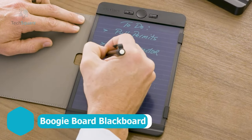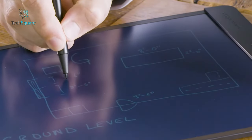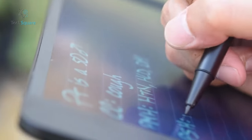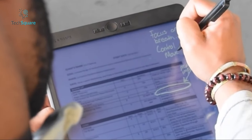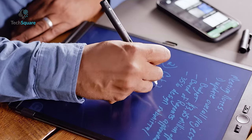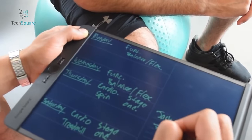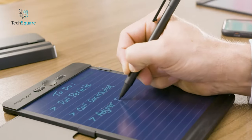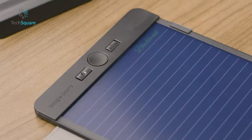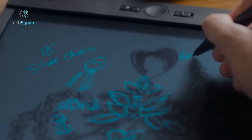Standing out among the sleek and feature-rich options, the Boogie Board Blackboard offers a refreshing simplicity that's as delightful as it is practical. This Smart Scan reusable notebook provides a spacious letter-sized canvas, ensuring a satisfying writing experience without unnecessary frills. Whether gifted to a tech enthusiast or utilized in professional settings such as offices or classrooms, it seamlessly blends digital convenience with the familiar comfort of traditional note-taking. Equipped with four note-taking templates, the Boogie Board Blackboard pairs effortlessly with a highly precise pen, allowing you to write and erase with unparalleled accuracy. Its straightforward functionality rivals that of more costly smart notebooks and e-readers, emphasizing ease of use above all else.